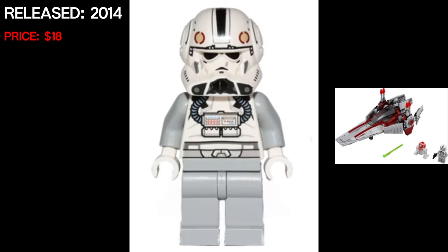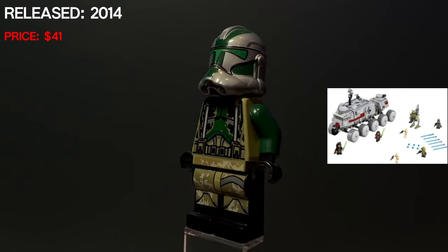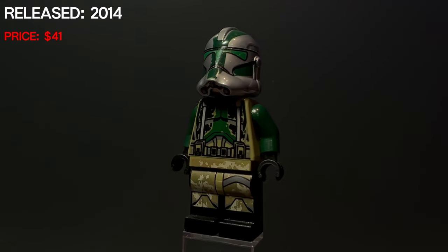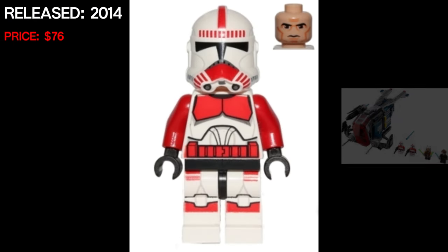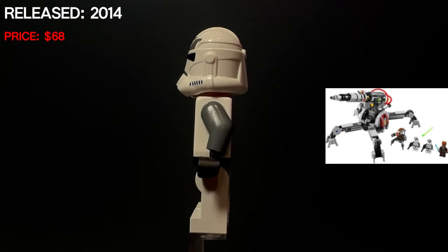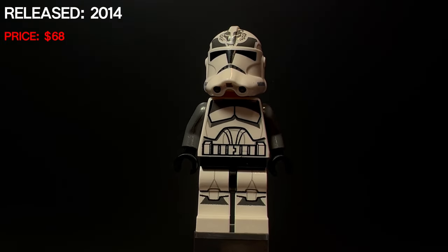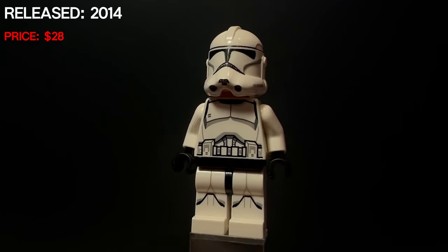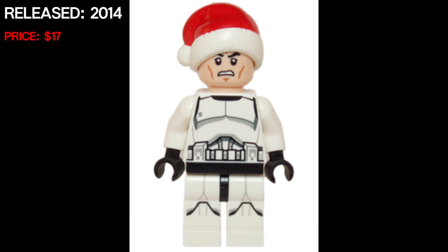LEGO would finally update that reconnaissance trooper in 2014 — the last time we saw him was back in 2005. This pilot is just like all the other pilots except it has light bluish gray arms and legs. A really cool figure is Captain Gree — the only difference between this Gree and the one coming up later is a small gray line on his left leg. We will see a shock trooper — I do not own this one yet, but it's very expensive at $76 and came in the Coruscant Guard police gunship. This one's really cool — the Wolfpack trooper phase two in the dark bluish gray colorway.